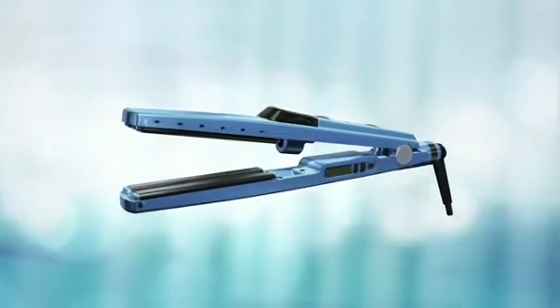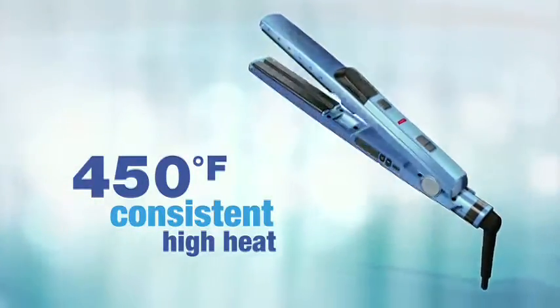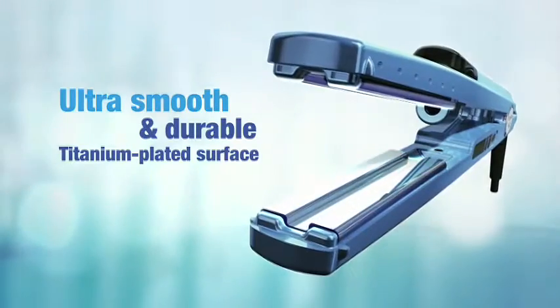You can also use it without the mist for the nano-titanium benefits you know and love. 450 degrees Fahrenheit consistent high heat. Instant heat up and recovery. Ultra smooth and durable titanium-plated surface.